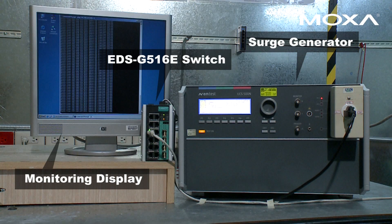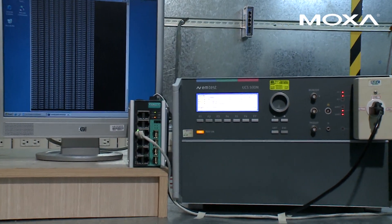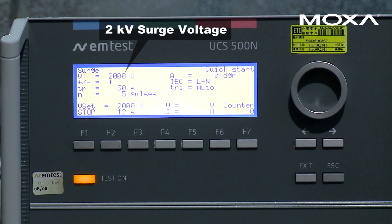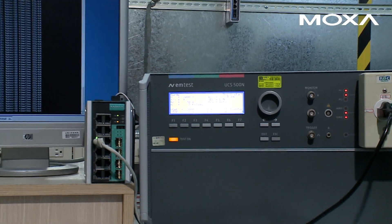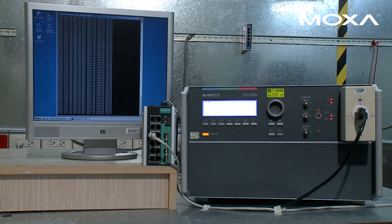Surge can be caused by a short circuit, lightning strike, or power outage recovery and can generate intense heat, burn wire installations, and even cause fires and explosions. To verify surge immunity, IEC-compliant testing methods were applied for this surge test. The switch was able to repel a 4 kilovolt surge injection and continue operating unaffected. This level of surge immunity makes the EDS E-Series switch an ideal choice for substation environments.